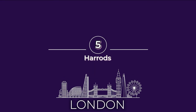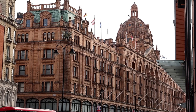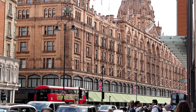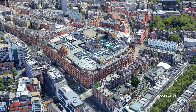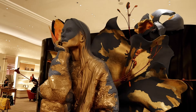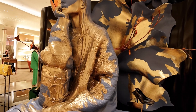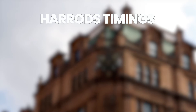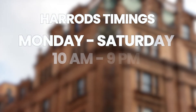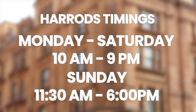Number five on our list of must-see things in London is Harrods. Harrods is one of the most famous department stores in the world, located in the Knightsbridge area of London — a high-end luxury shopping destination. Even if you don't plan on buying anything, a visit to Harrods is a fun experience and worth your time. Harrods is open Monday to Saturday from 10 a.m. to 9 p.m. and Sunday from 11:30 a.m. to 6 p.m. It's completely free to enter.